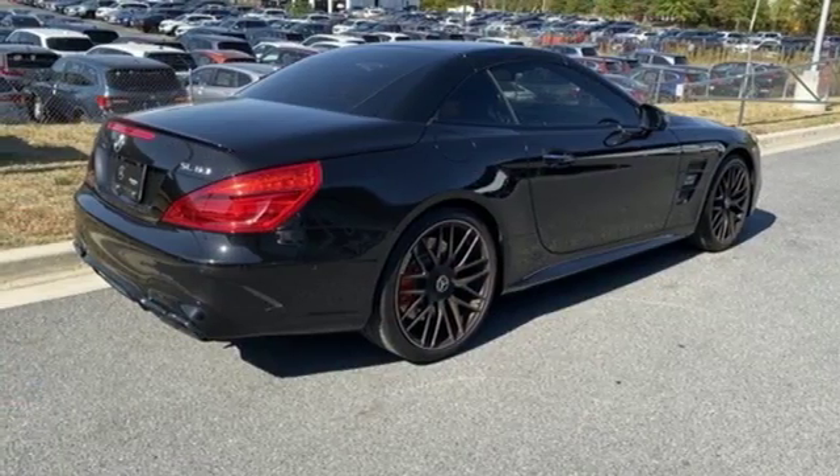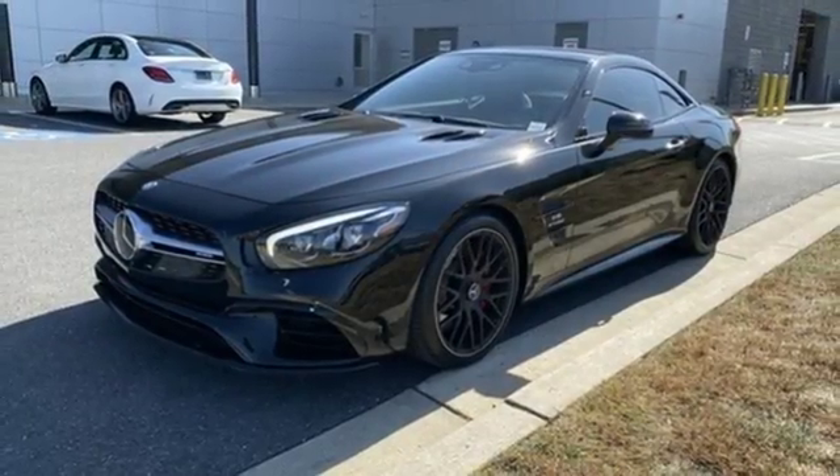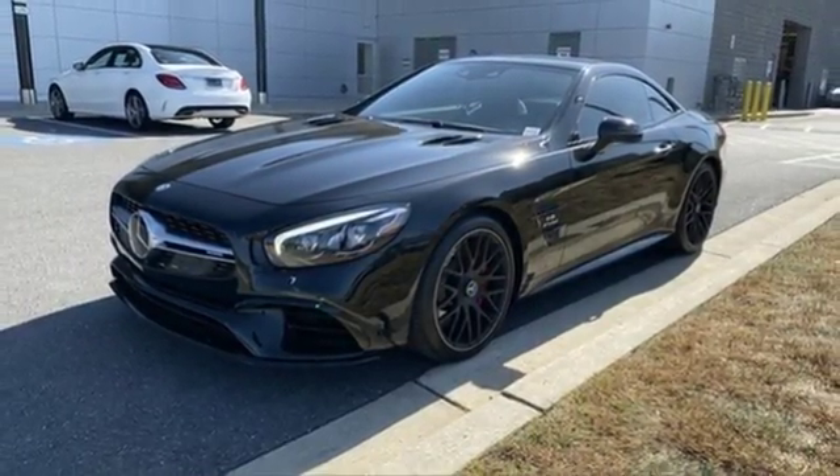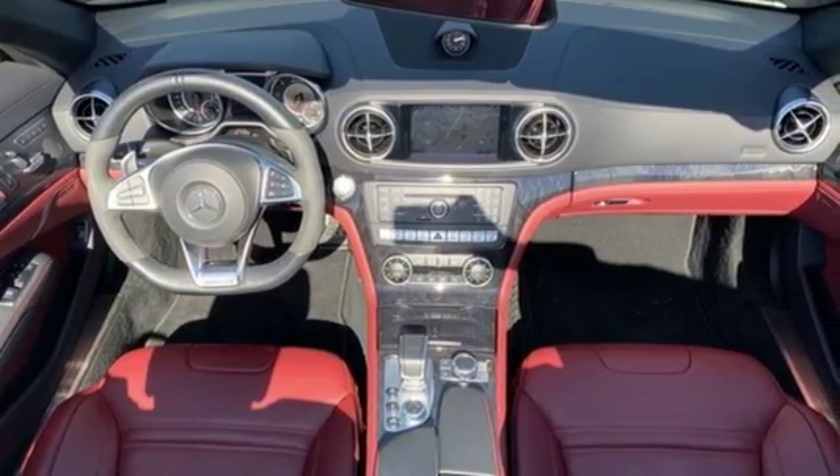Dual Zone Climate Control, External Memory Control, 14-Way Power Seats, Doors and Push Button Start, Proximity Key, and Front Heated and Ventilated Leather Bucket Seats. Get the best,